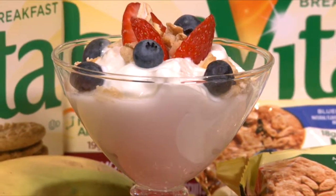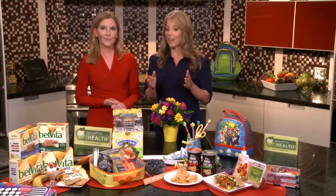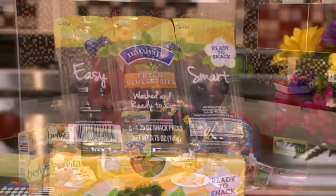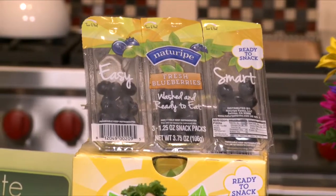I have mine with some Greek yogurt and fruit for a perfectly balanced breakfast. They're great. Another healthy and convenient new snack are the Nature Ripe washed and ready-to-eat fresh blueberries in single-serve packages. Kids will love their sweet taste but parents will love their nutritional punch.